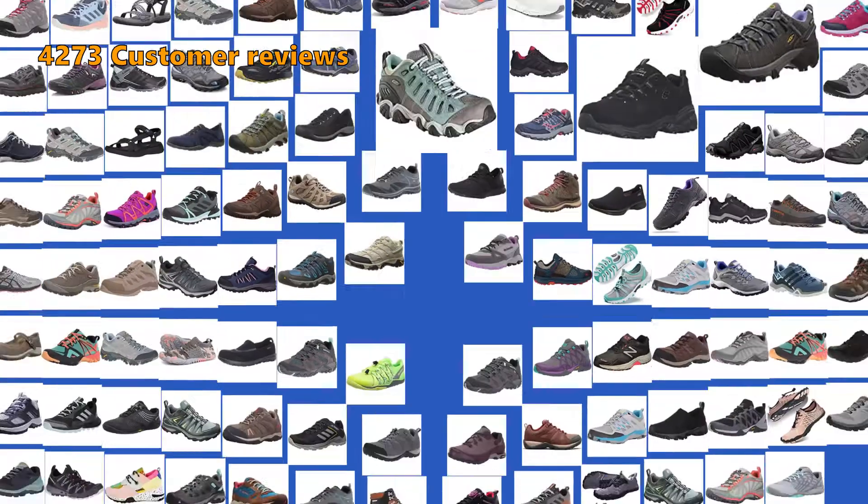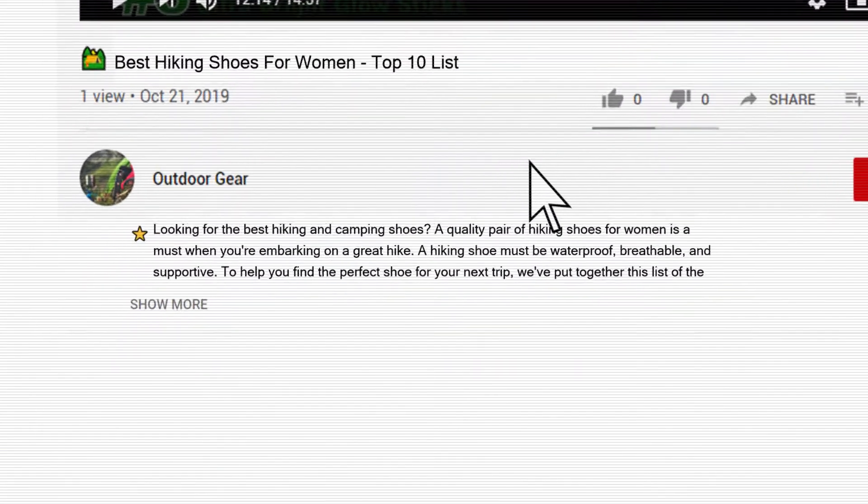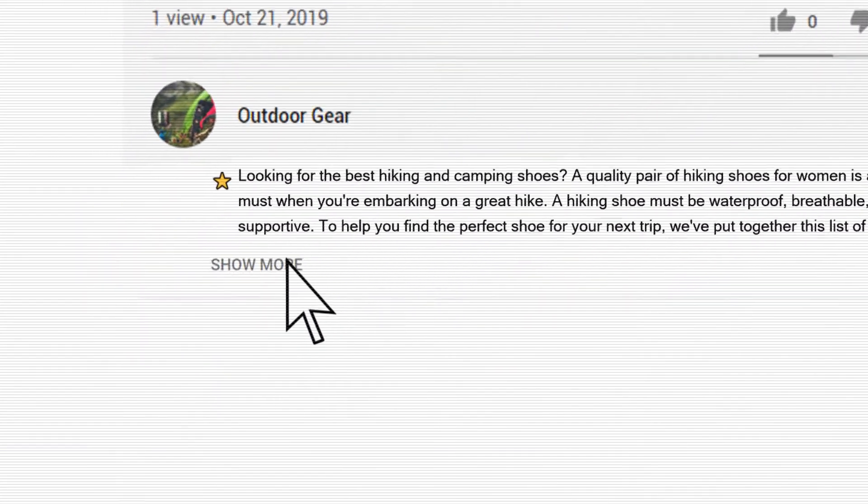To give you this top 10, we have looked at 103 products and analyzed 4,273 customer reviews. You will find all the links to the products shown in this review in the description below the video.